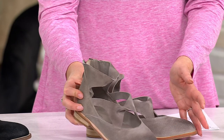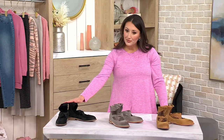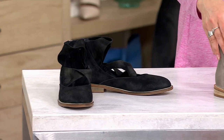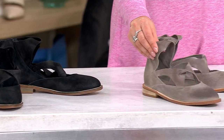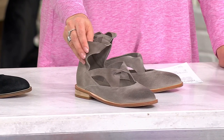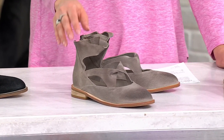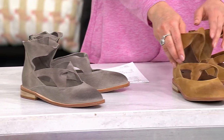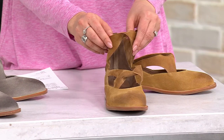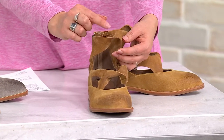Let me show you our color options. We have it in black — only 80 remain in black. Right here in the center is the light gray; I can't stop touching the suede because it's so soft, and 65 are left in that light gray. And then right here is the taupe, a really pretty caramel color taupe, with 45 remaining.